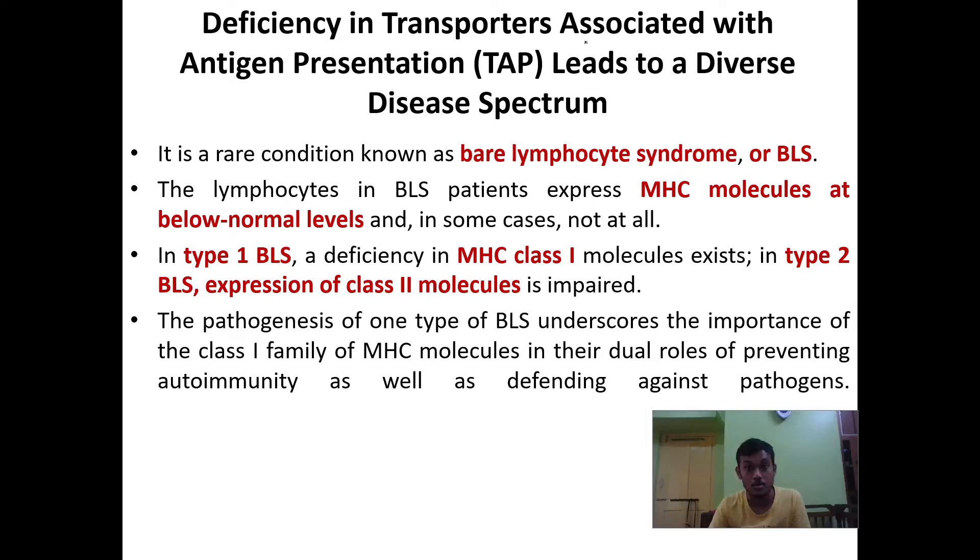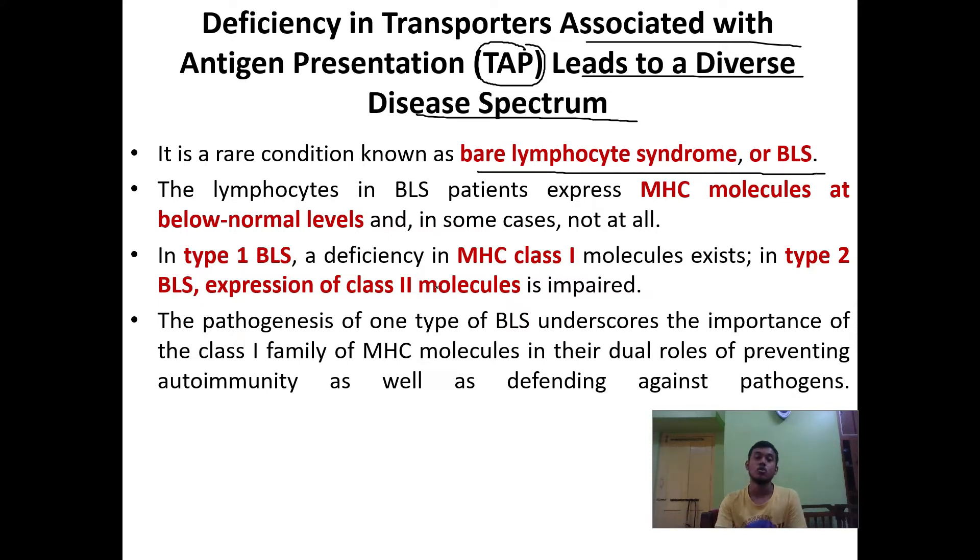Deficiency in transporters associated with antigen presentation (TAP) leads to a diverse disease spectrum. These genes are essential for human beings, and deficiency of these genes may result in syndromes and other diseases. This rare condition is known as Bare Lymphocyte Syndrome (BLS). Along with Chediak-Higashi syndrome, deficiency of TAP genes and other transporter genes may lead to BLS.